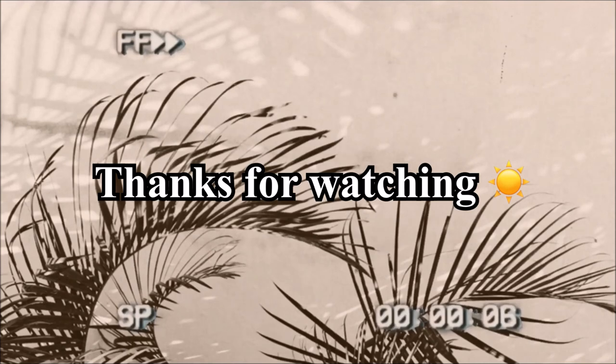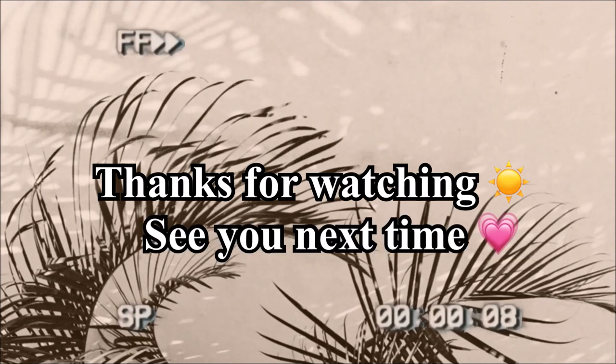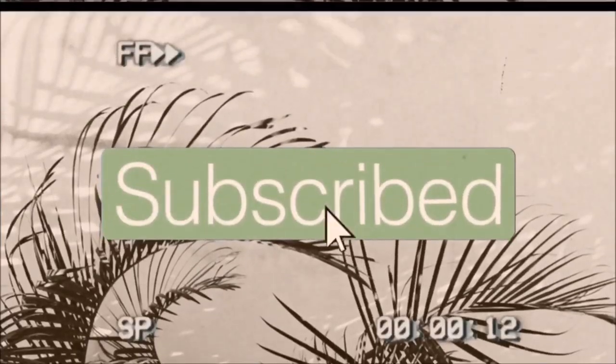I swear this afro looks so much better in real life — it actually looks really huge and even, but on camera it just looks weird; that's not how it actually looks. Let me try to take a photo. But yeah, this is the final look. Even if the sun goes down on you, you've got to keep that right.